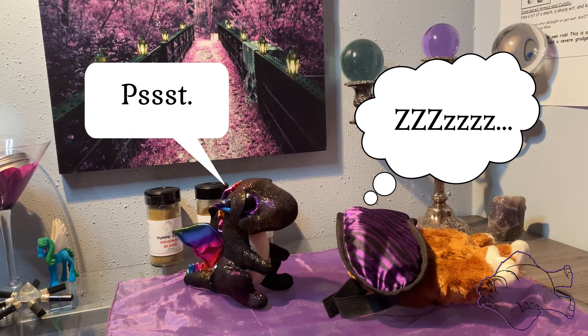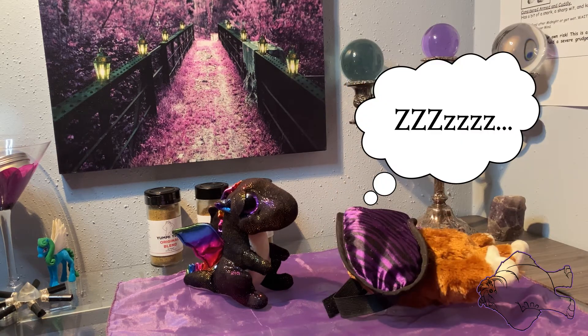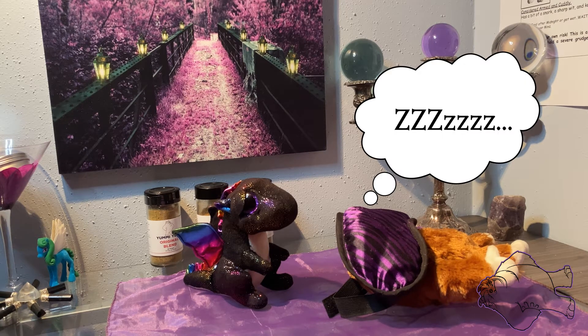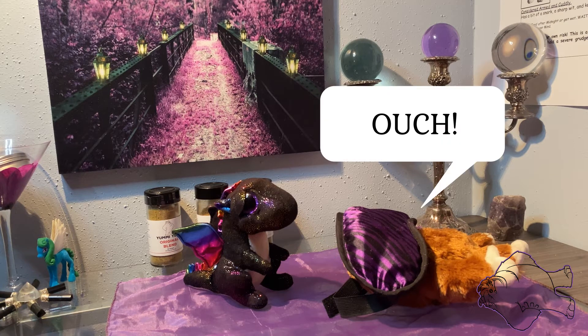Let's look at the ingredients and nutrition. We're looking at 300 calories in a cookie, 14 grams of fat, 5 grams of saturated fat, no trans fat, no cholesterol, 320 milligrams of sodium, 42 grams of carbs, 4 grams of fiber, 22 grams of sugars, and 4 grams of protein.